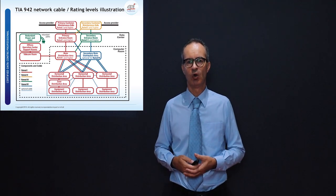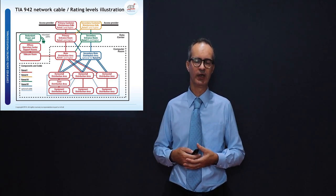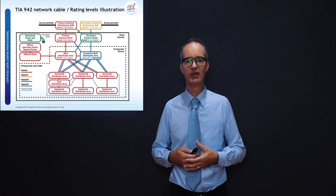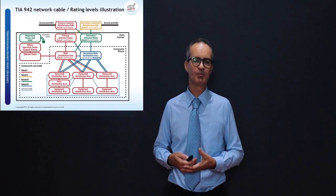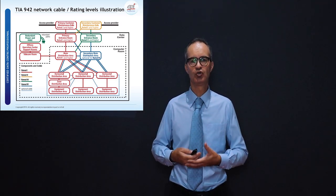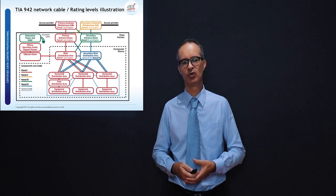In the network cabling infrastructure chapter we look at the importance of network cabling, covering copper cables and fiber optics, and we make clear that to run a high-availability data center you need to understand how redundancy can be built in. On this slide we see a quick overview of the TIA 942 network cable rating levels, so you can understand what is required from a network standpoint depending on the rating level you aim to achieve.